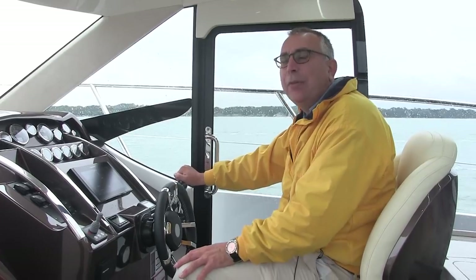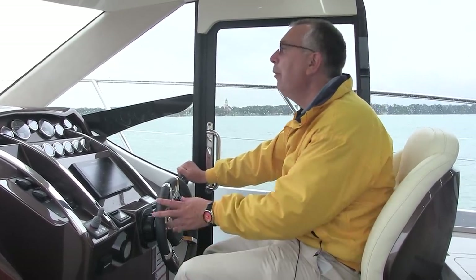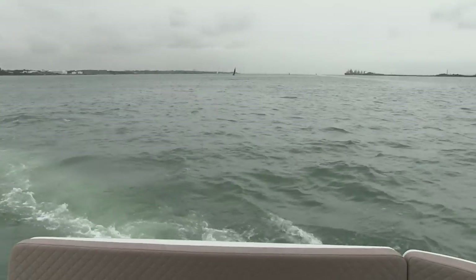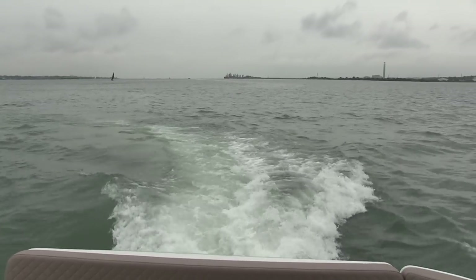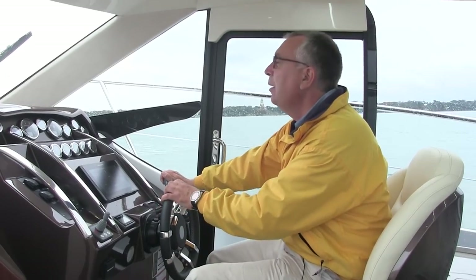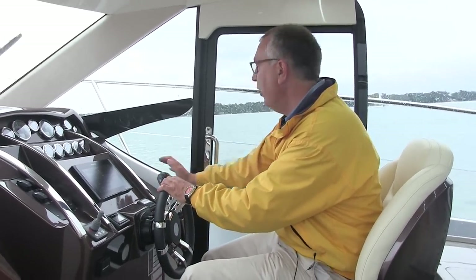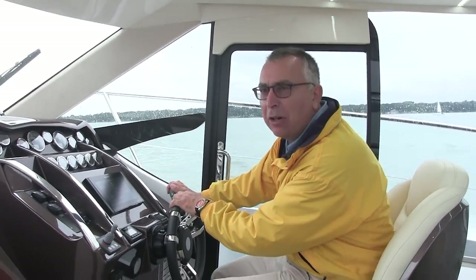There are Volvo D4 260s in here — stern drive engines right at the back under the cockpit floor. There's plenty of power to get on the plane, though as you pick up speed there's a fair bit of bow lift because the weight is right at the back. But once she's up and planing, the bow drops and the sight lines are restored. You can always add a little trim tab to improve them further, and Galleon have also added a lift bolster at the helm.